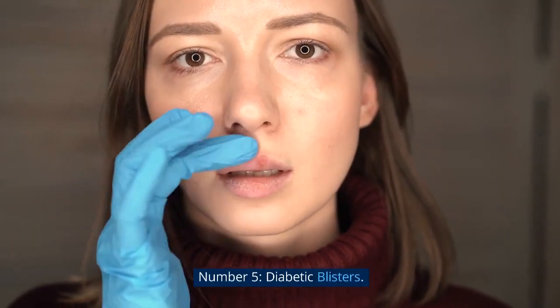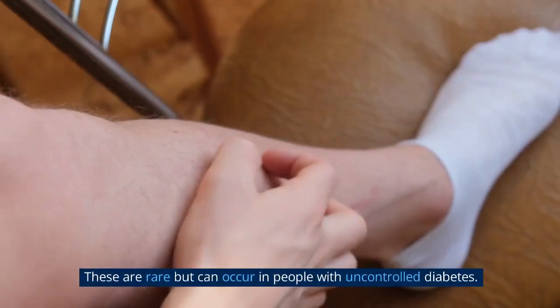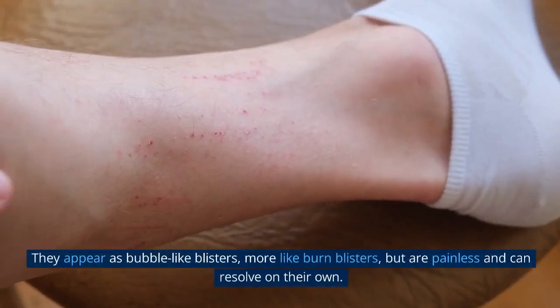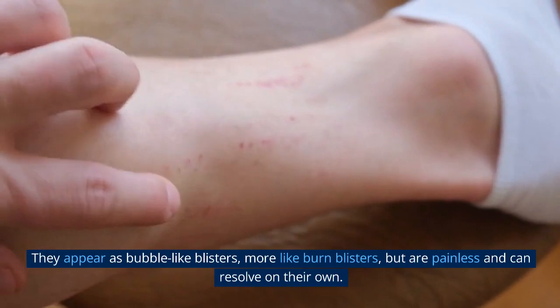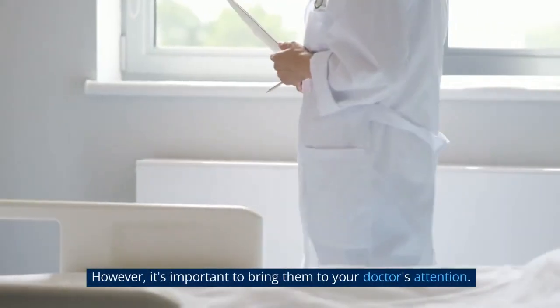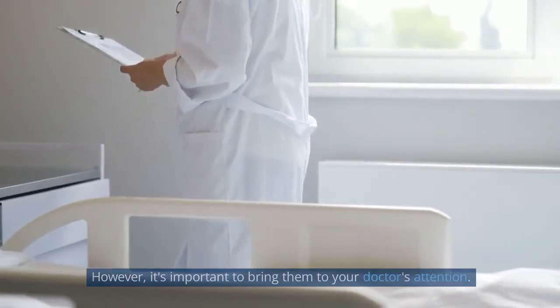Number 5: Diabetic Blisters. These are rare but can occur in people with uncontrolled diabetes. They appear as bubble-like blisters, more like burn blisters, but are painless and can resolve on their own. However, it's important to bring them to your doctor's attention.